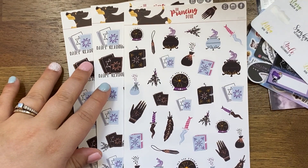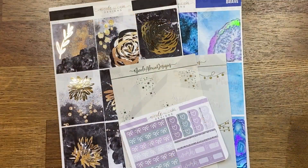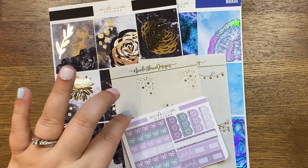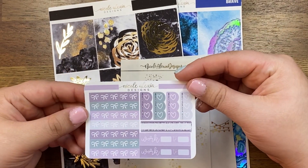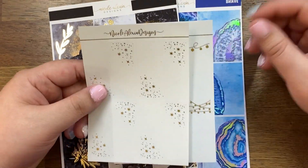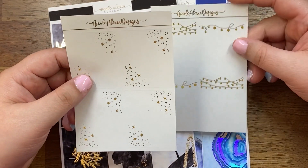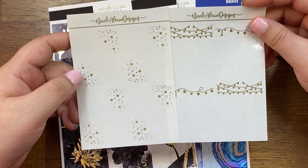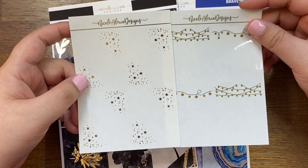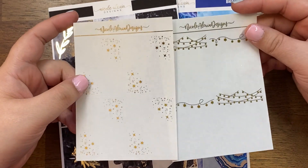Next up we've got Nicole Alexia Designs. I've had this one for a little while — I think I picked it up during her birthday sale. This is a little freebie I got, and then I picked up this foil. Have you ever picked up foil for a very specific kit, and then you can't remember which kit it was for? I got some gold foil but now I've got to figure out what I got it for.